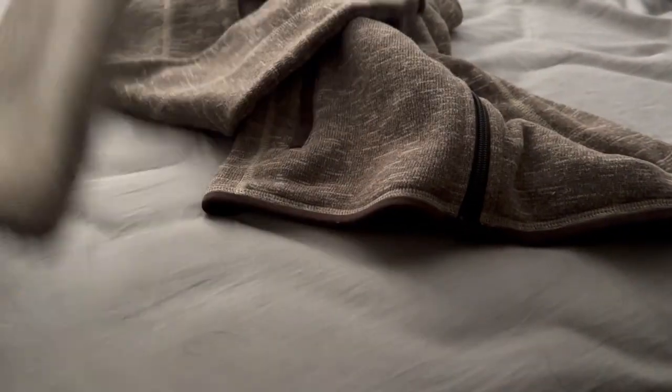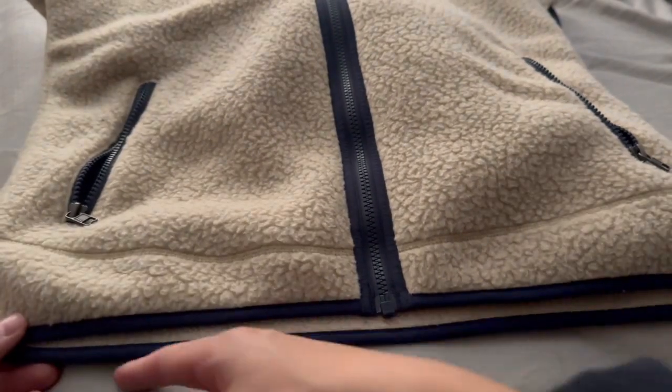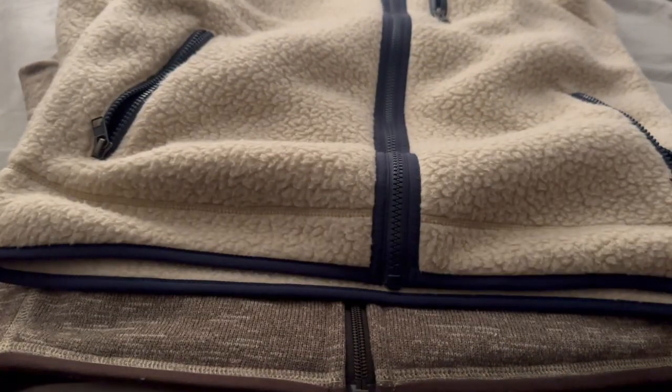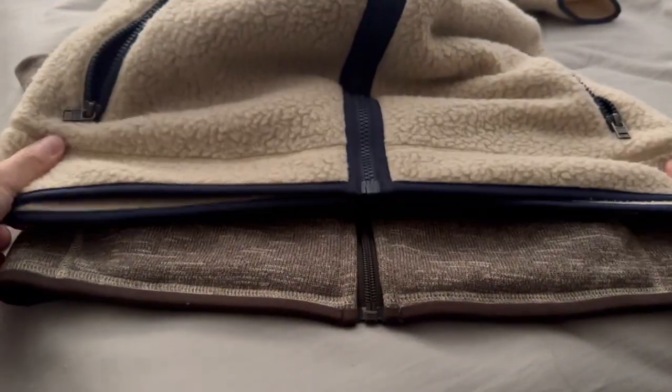Another difference is the hem. On the Better Sweater it's a straight-cut hem, front to back, as you can see. Whereas with the Retro Pile Fleece jacket, it's a curved hem — the back is slightly longer and it curves. Here's the side-by-side of the two. Just a slight difference in how it falls and drapes.